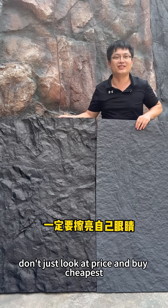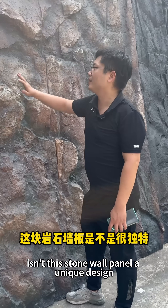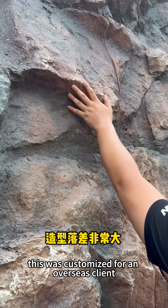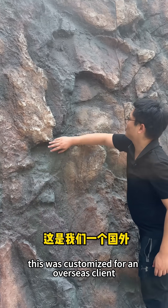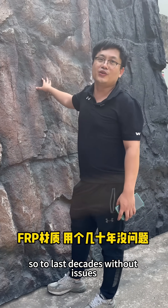Isn't this stone wall panel a unique design? The texture has depth. This one was customized for an overseas client — it's made of FRP, so it lasts decades without issues.